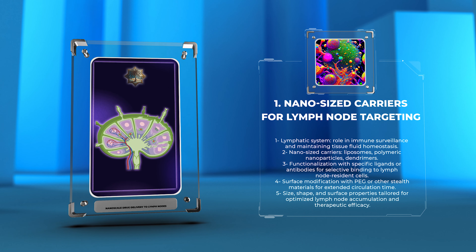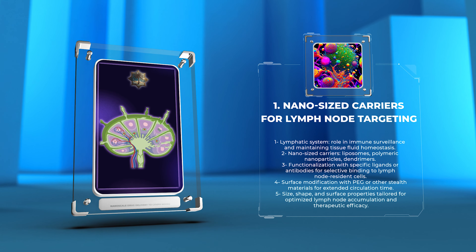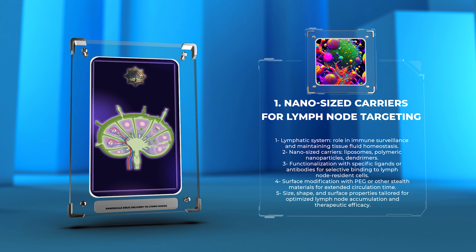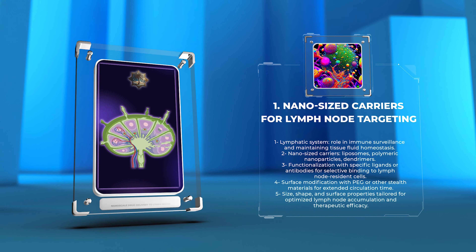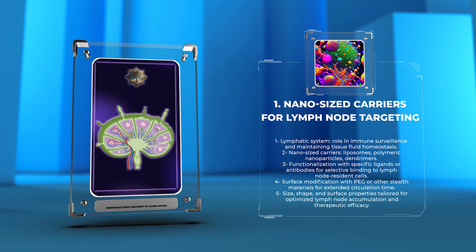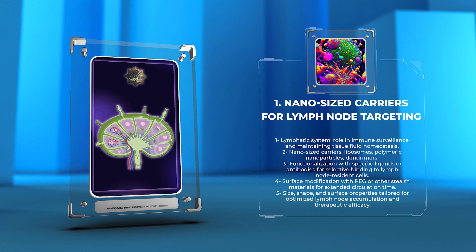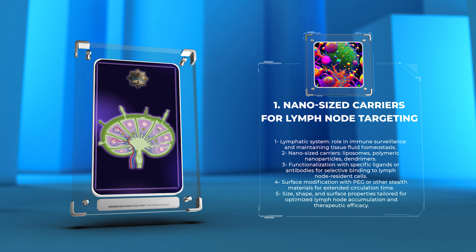These nano-sized carriers can be functionalized with specific ligands or antibodies that selectively bind to lymph node resident cells, ensuring preferential accumulation. Additionally, surface modification with polyethylene glycol (PEG) or other stealth materials can extend circulation time, enabling sustained drug release and enhanced lymphatic delivery. The precise size, shape, and surface properties of these carriers can be tailored to optimize lymph node accumulation and therapeutic efficacy.